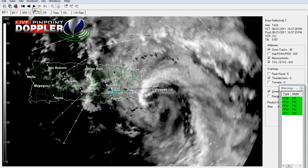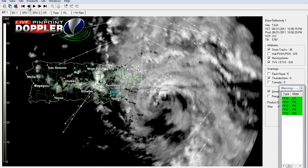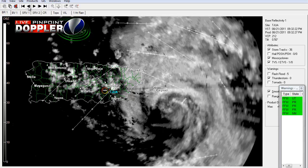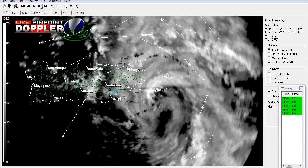We'll pause the animation. You can clearly see the eye is about to form just south of Vieques, and it's heading on the coast of Puerto Rico as we speak. Going back a few slides, there were actually a couple of TVS signatures, so that means it's probably producing tornadoes or funnel clouds.